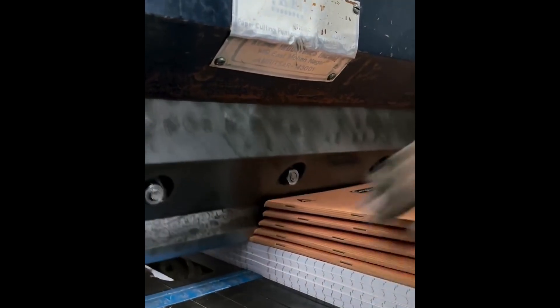A sharp blade glides through the paper stack, precise cuts for perfectly sized notebooks.